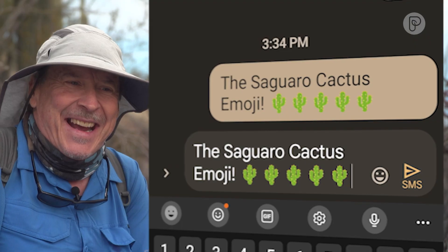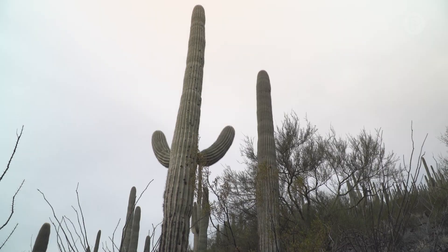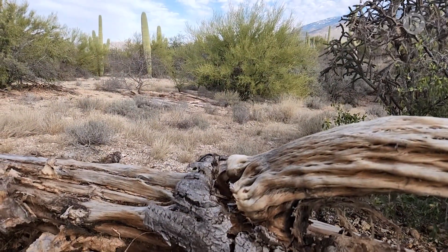There's an emoji for us. If you want a cactus emoji, you've got to go with the saguaro. But now, the symbol of desert southwest survival — it's not uncommon to see them get to 150 or older — is in danger.